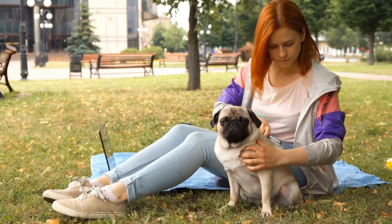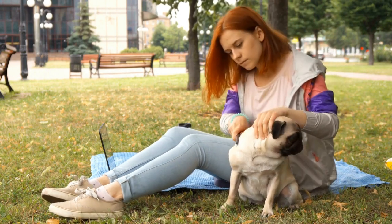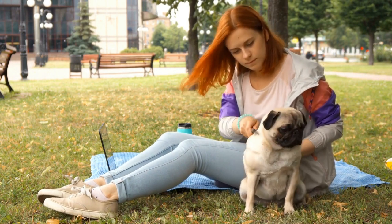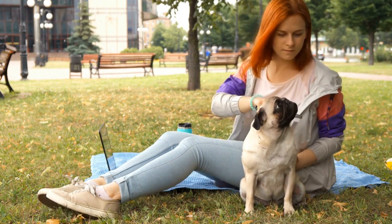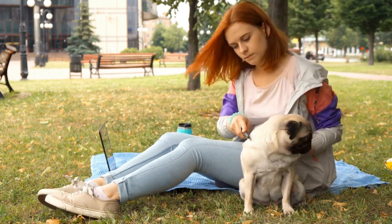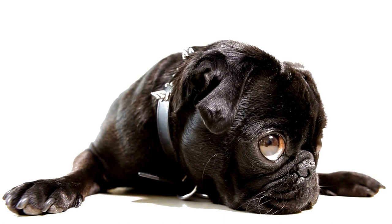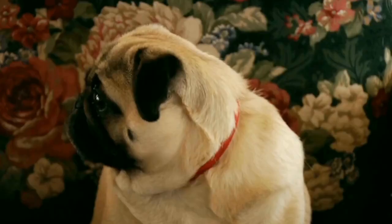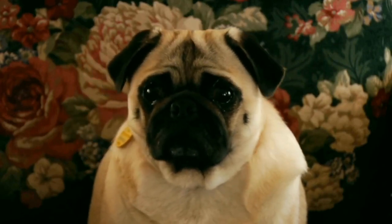So, what can you do to prevent pug breathing problems in puppies? Here are some tips to help you keep your pug puppy healthy and comfortable. One: choose a responsible breeder. It all starts with selecting a reputable breeder who prioritizes the health of their dogs. A responsible breeder will perform health checks on their pugs and make sure to breed only those with fewer respiratory issues. This way, you can reduce the risk of your pug puppy inheriting breathing problems from their parents.